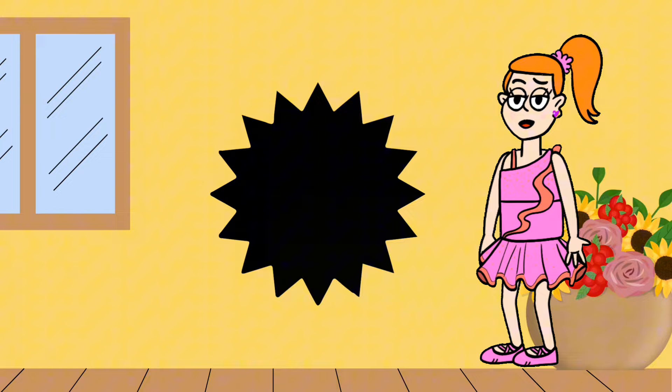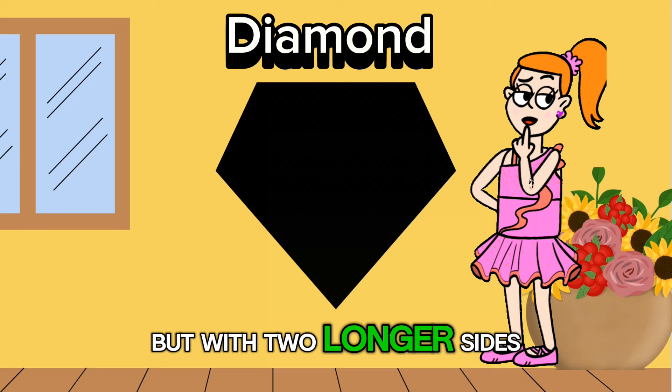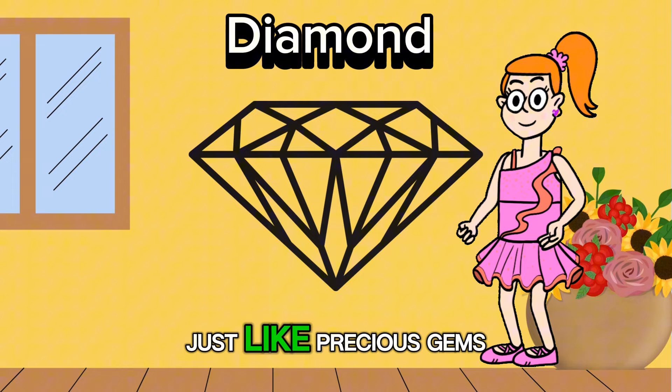Let's shine a spotlight on the diamond shape. It has four sides like a square but with two longer sides and two shorter sides. Did you know that diamonds sparkle and catch the light just like precious gems? They make everything they touch look extra special.